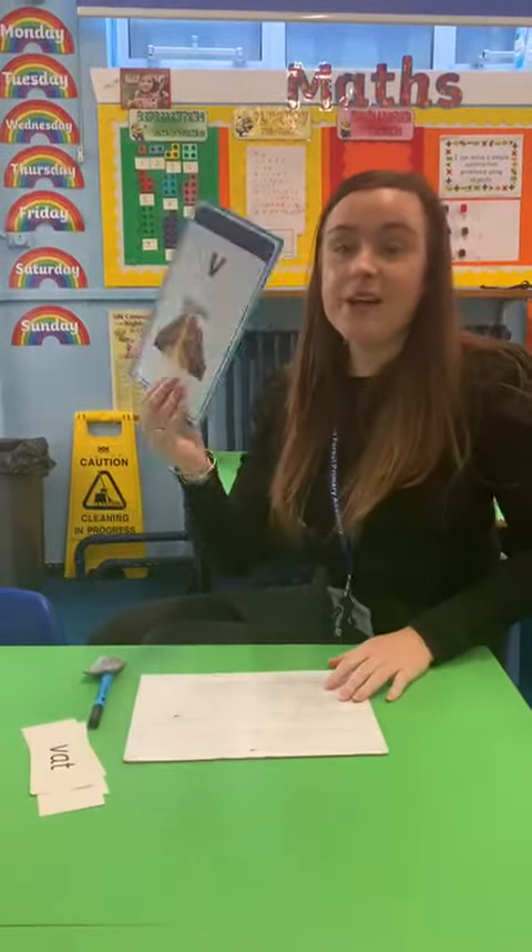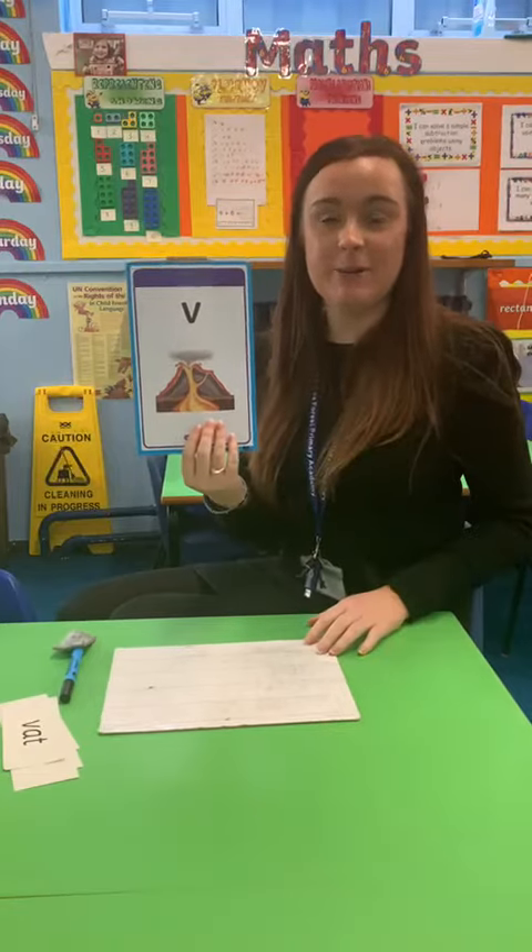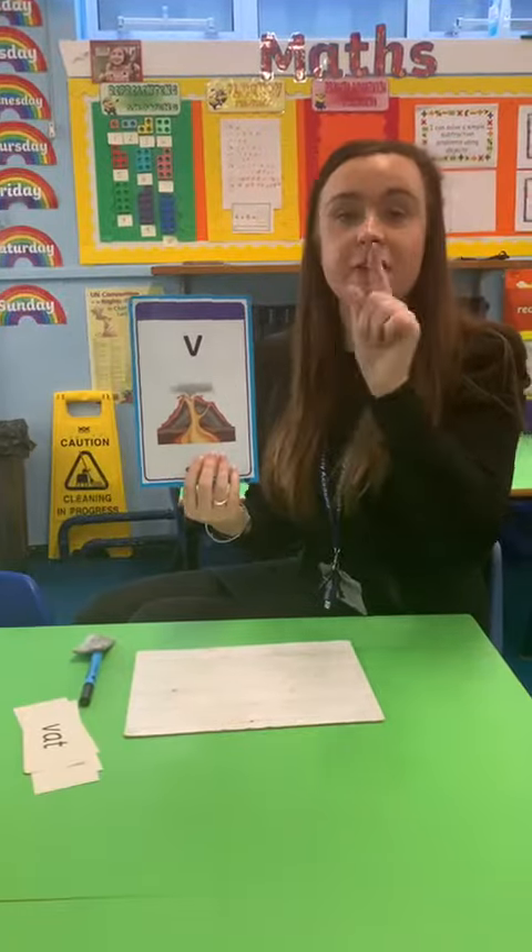Good morning reception. Today we're going to be learning the V phoneme. It makes my lips tickle a little bit when we do this sound. My turn: V. Your turn. My turn: V. Your turn.